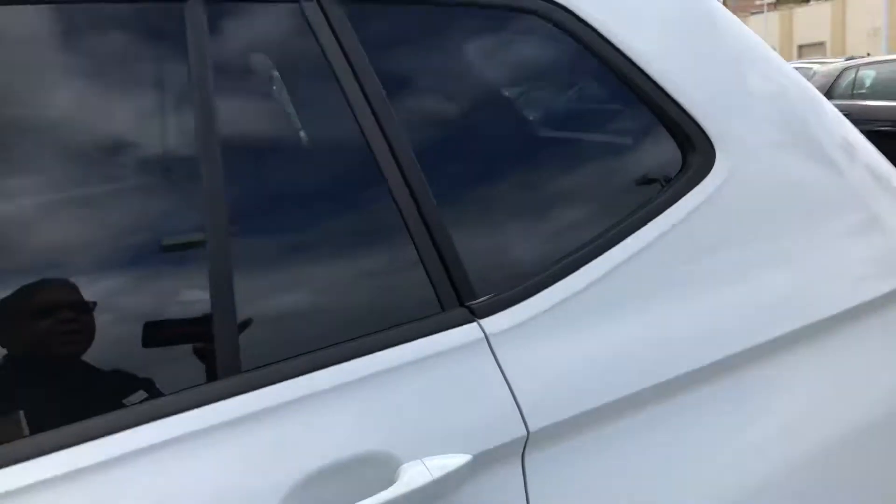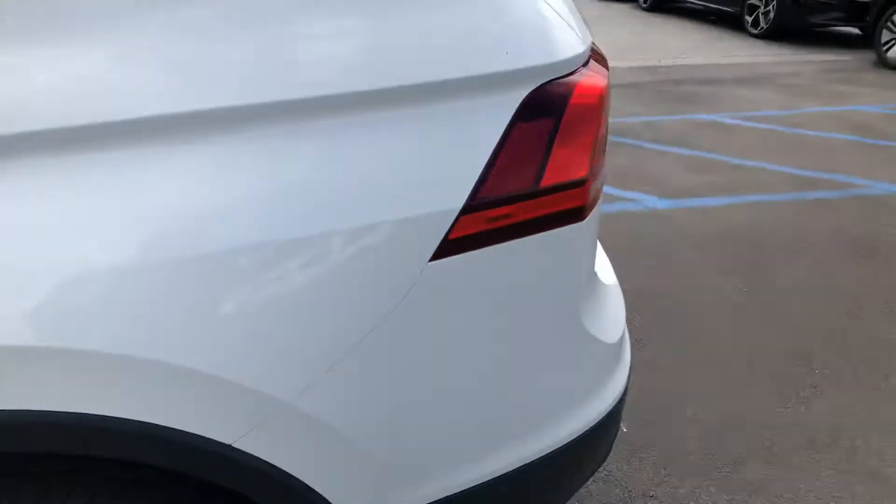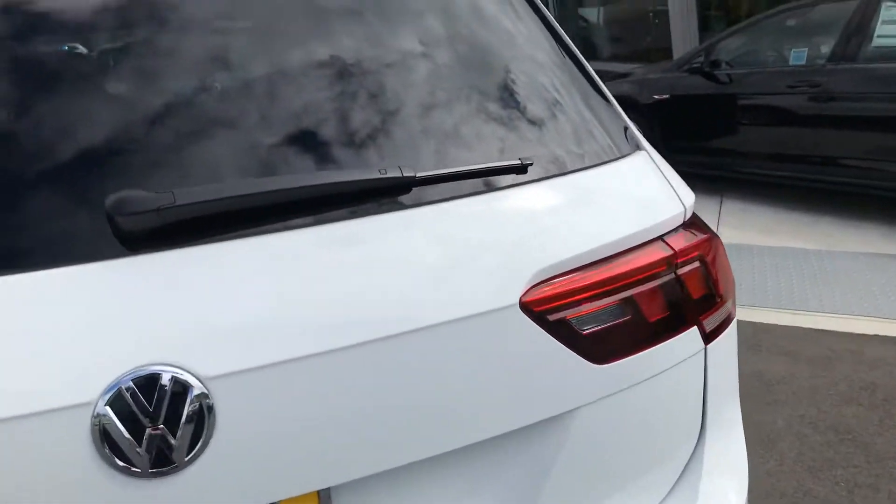Let's walk around it. It's going to have crossbars — all Tiguans have crossbars — vents in the rear for your passengers, and all Tiguan front wheel drives will have a third row.